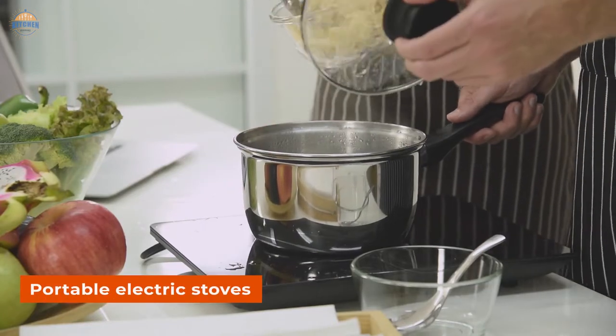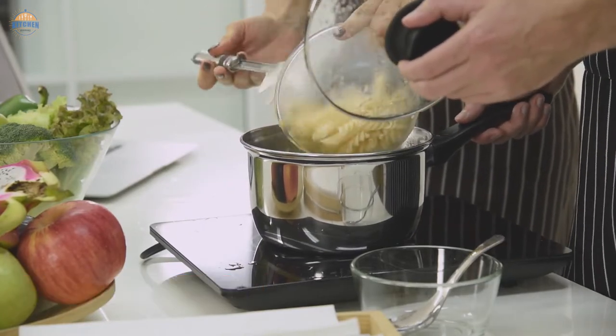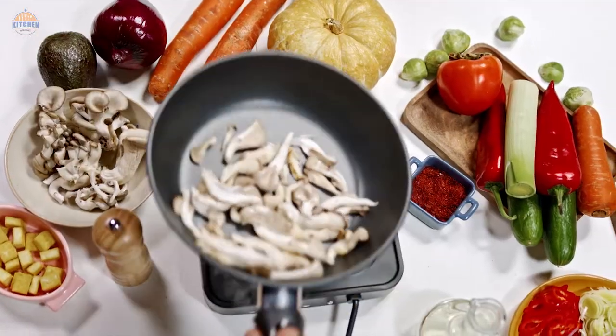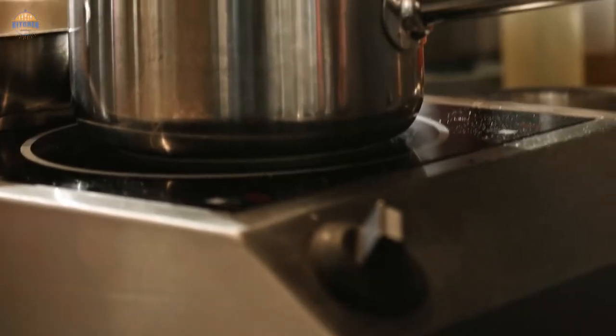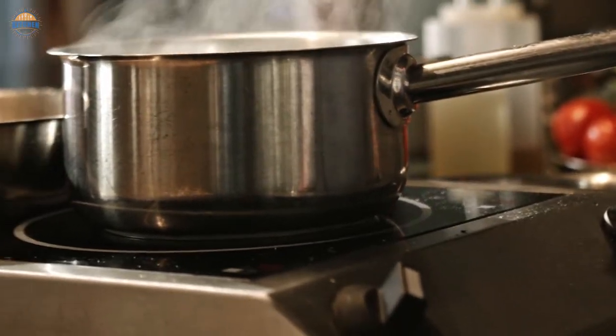Portable electric burners have come a long way in the last century. Some are designed with the minimalist in mind, offering basic warming and cooking in small batches. Others are powerful, sturdy beasts that can handle large pots and heavy loads. The following lineup of portable electric burners shares many features. Most are lightweight, easy to move, and run off the standard 120-volt power of your kitchen outlets.